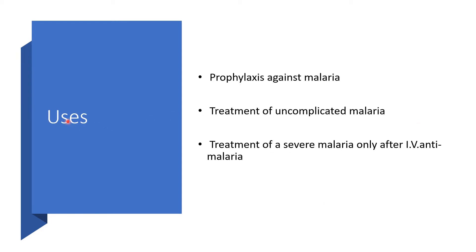Uses of these two medications in one: for prophylaxis against malaria, and for treatment of malaria — but remember, only for uncomplicated malaria. For complicated or severe malaria, you will only use it as the oral agent after you have already used intravenous anti-malaria agents.